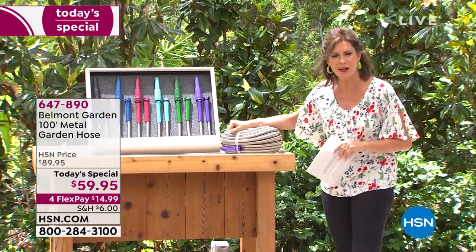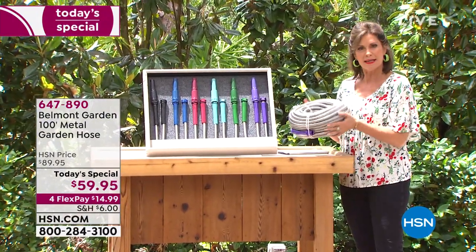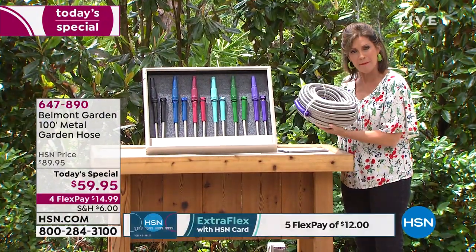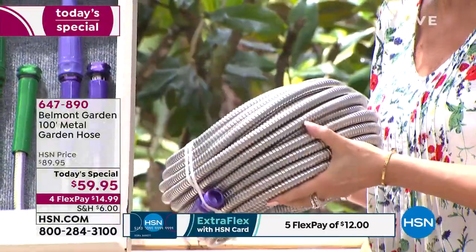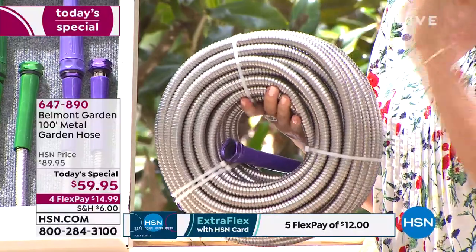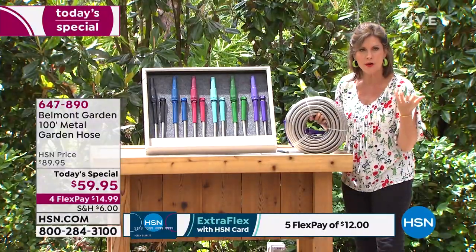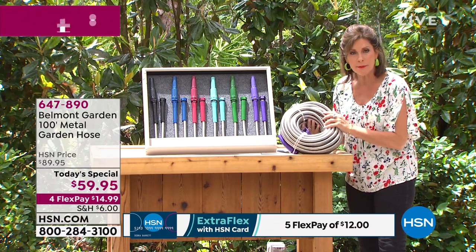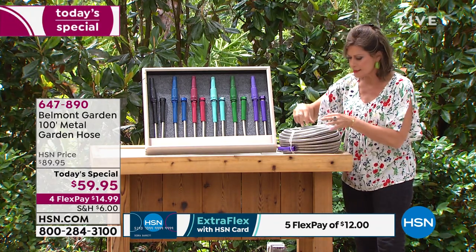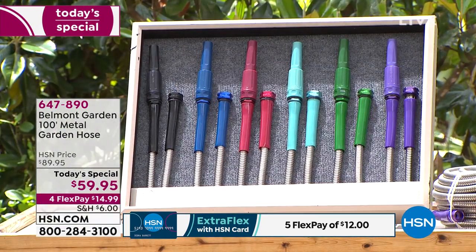This is what it becomes — this tiny, compact, amazing package. Your entire 100-foot hose, which is actually double what a typical green garden hose would be. If you want a couple of them, you can connect them together. It comes with a nozzle, and we even did it in some fun colors because your garden is a place where you want to celebrate color.